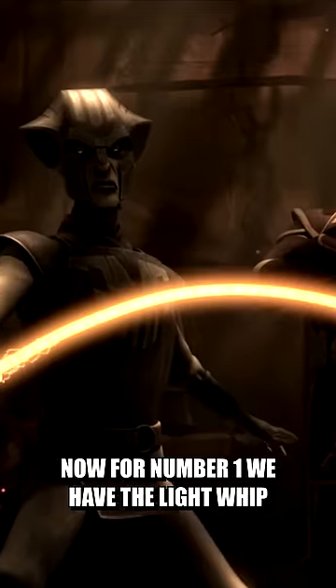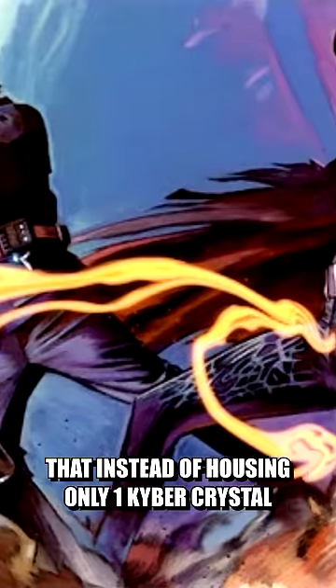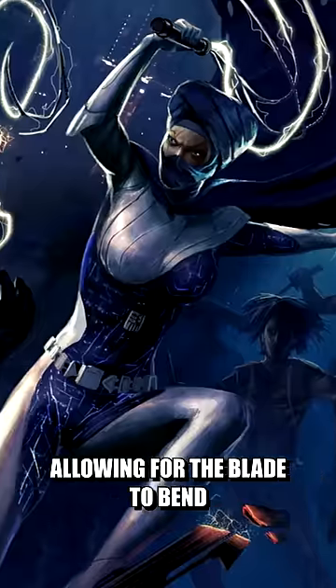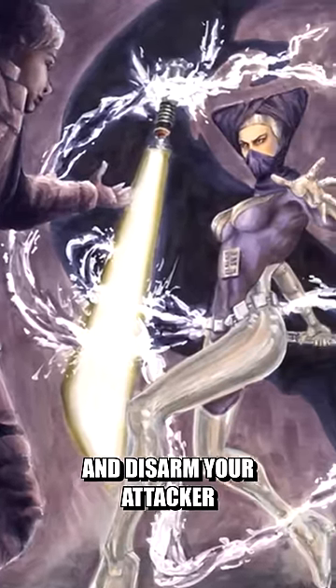Now for number one, we have the Light Whip. These were very similar in design to normal lightsabers, with the only big difference being that instead of housing only one kyber crystal, the Light Whip held multiple smaller ones, allowing for the blade to bend, making it very difficult to fight against, as it could wrap around lightsabers and fully disarm your attacker.